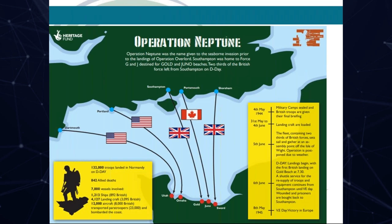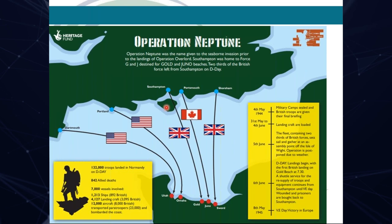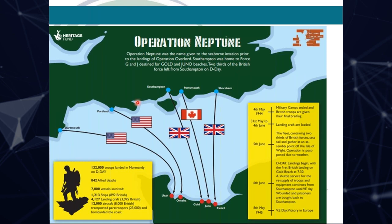Operation Neptune was the codename for the seaborne part of the D-Day invasion. Southampton was identified as the key port. On D-Day, British Force G would sail from Southampton to Gold Beach. Force J, which included the Commandos and Canadians, would sail from the River Hamble and Stokes Bay to Juno and Sword Beaches. The American Army would leave from Portland, Weymouth and Dartmouth, sailing to Omaha and Utah.